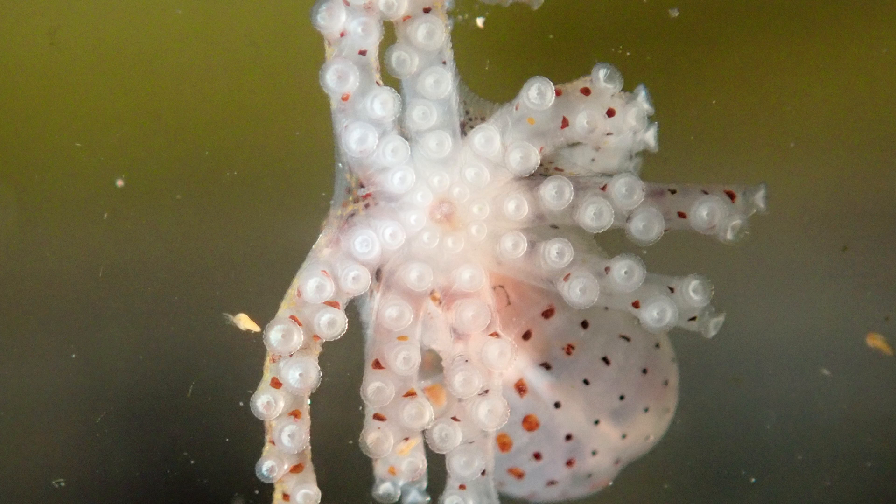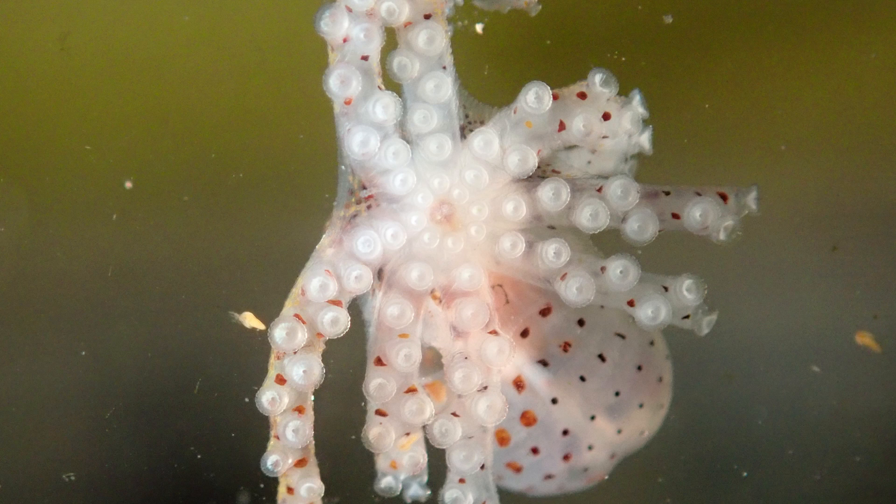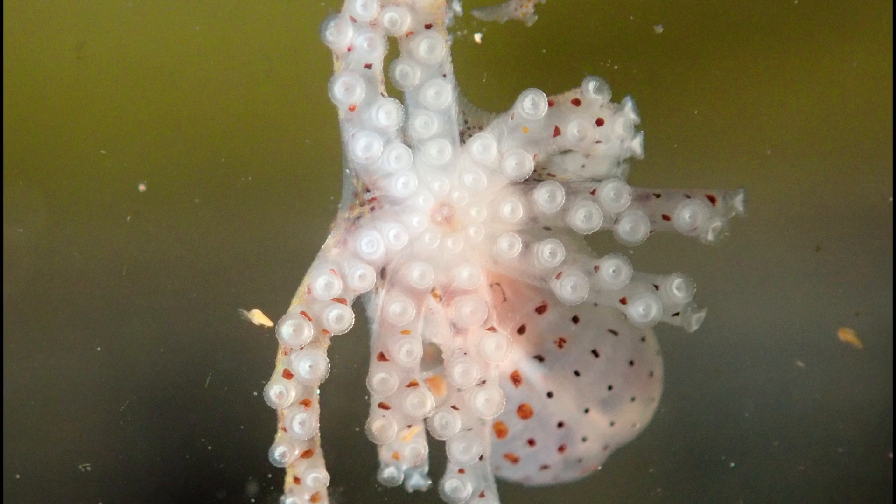The photograph itself is not necessarily a high-tech technical sort of photograph. This is taken through a tank wall, through the glass, of a hatchling just beginning to settle. When they're born, they have a two to four week planktonic stage.